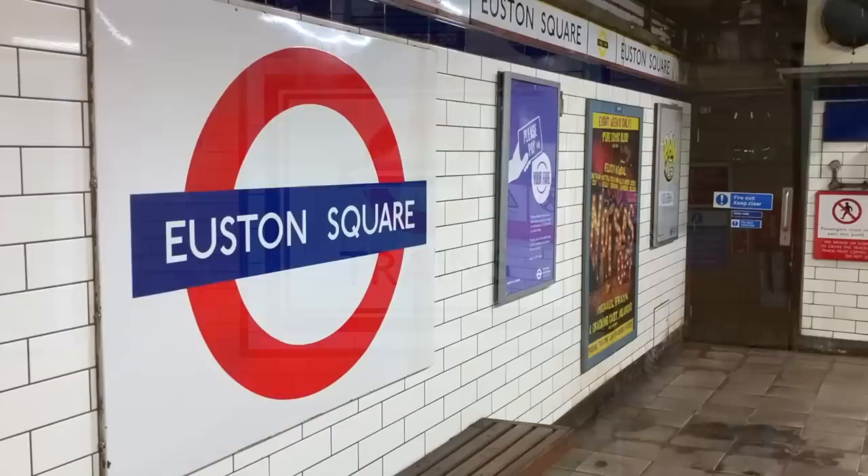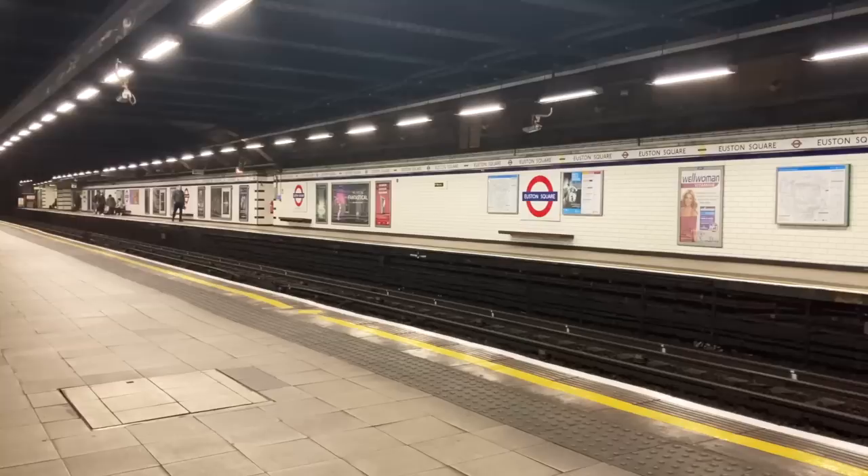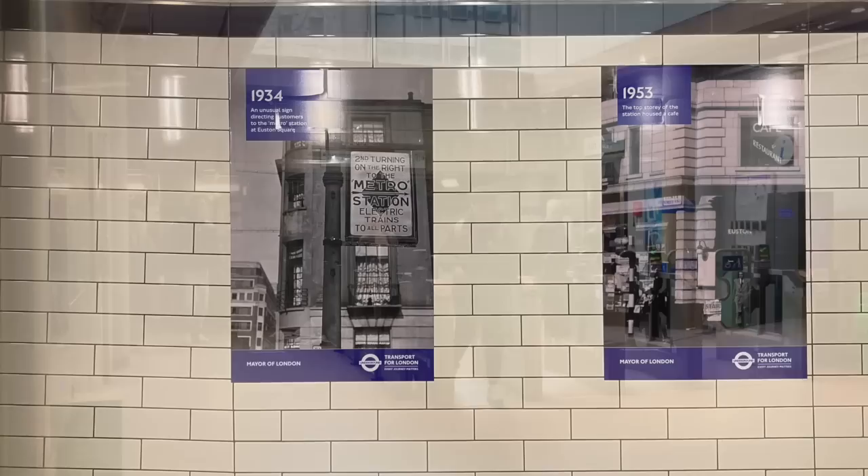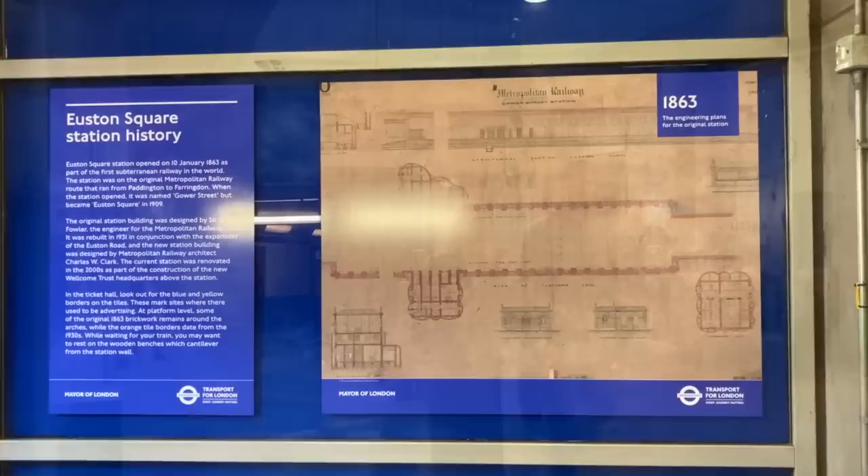Euston Square was originally called Gower Street, and as seen earlier, it was the most poorly ventilated station. Above ground, its station buildings were identical in design to those at Baker Street. Today though, Euston Square's two entrances look pretty bland, although in and around the ticketing hall there are some interesting displays related to the station's history, including a copy of the station's architectural plans from the early 1860s.